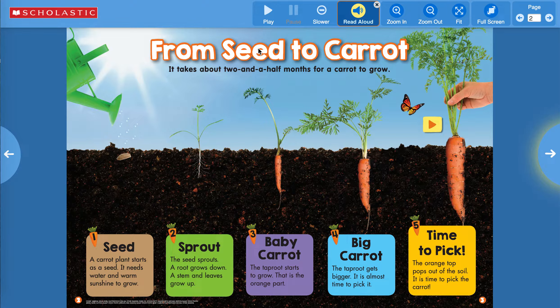It takes about two and a half months for a carrot to grow. It starts out as a little tiny carrot seed, then it grows leaves and a root — this is called the sprout. Then it starts to grow a taproot. This part here is the taproot, and it gets bigger and bigger and becomes a carrot that you would pick, pulling it right out of the ground — that's the carrots you get at the grocery store.